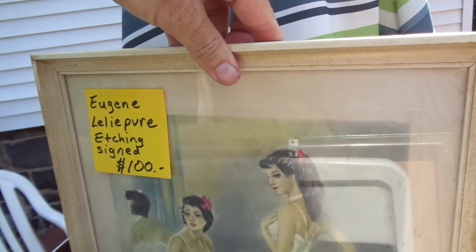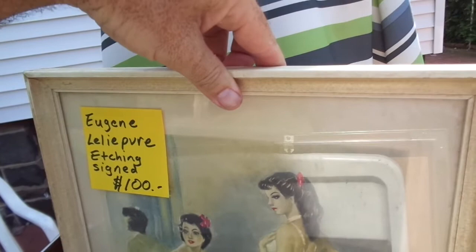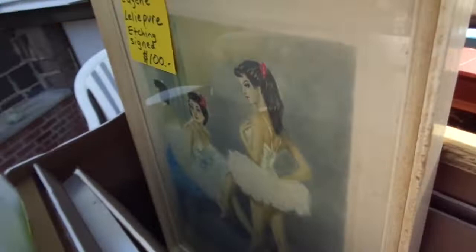Eugene Lelivre — spelled L-E-L-I-P-V-R-E — pencil-signed etching dancers. I think I got another one too, yeah. I put those at $100 each.